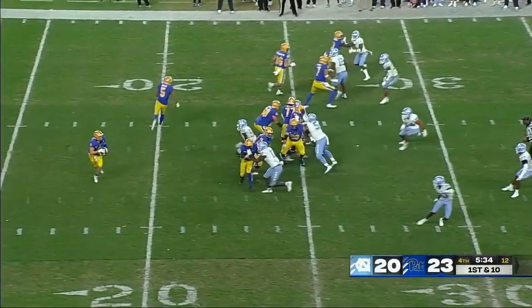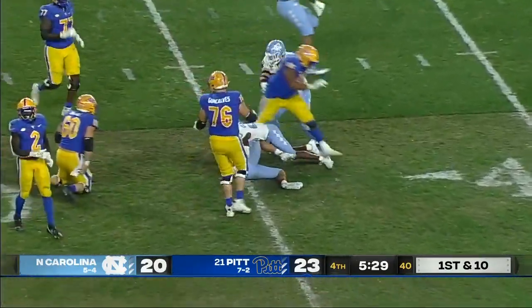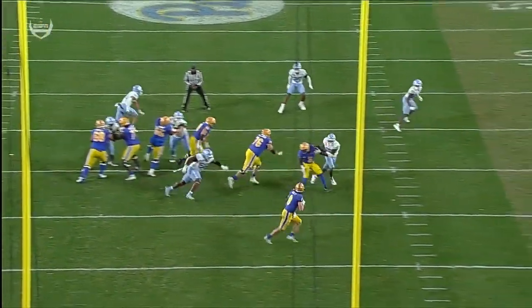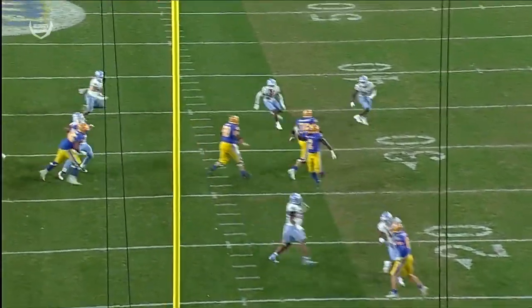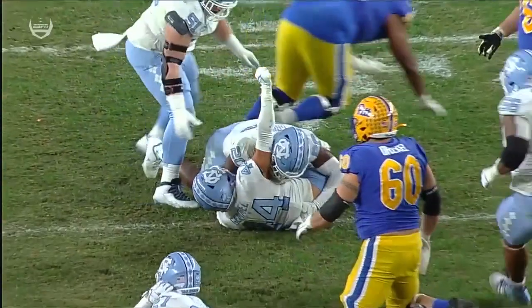Pitt starting at the 25. Pickett is going to throw, drops it off — the ball's tipped and intercepted. Carolina intercepts it at the 35. Gimmel picked up the tipped pass.